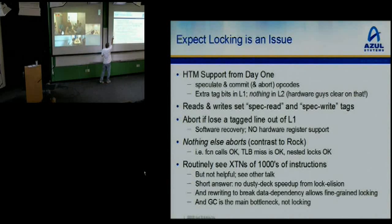Since you're doing Java-level locking, it's entirely plausible to do software recovery where you just retry the lock a few times. We routinely see transactions on the order of thousands of instructions long. It turns out this is not helpful in practice — there's no dusty-deck speedup from lock elision. We elide dozens of locks in these big concurrent programs but never the ones that actually allow more threads to run concurrently, because they have true data dependencies. And usually that true data dependency is due to something stupid like a performance counter that no one's looking at.